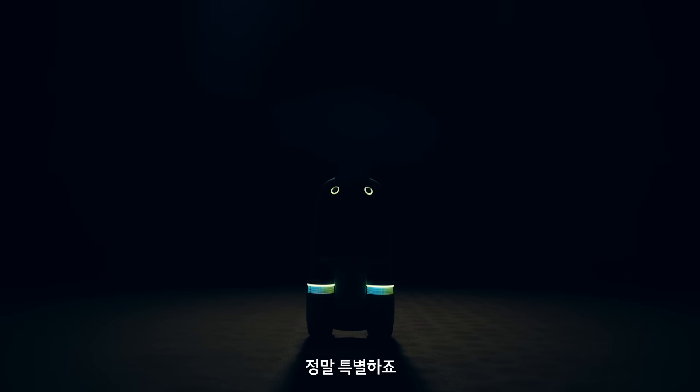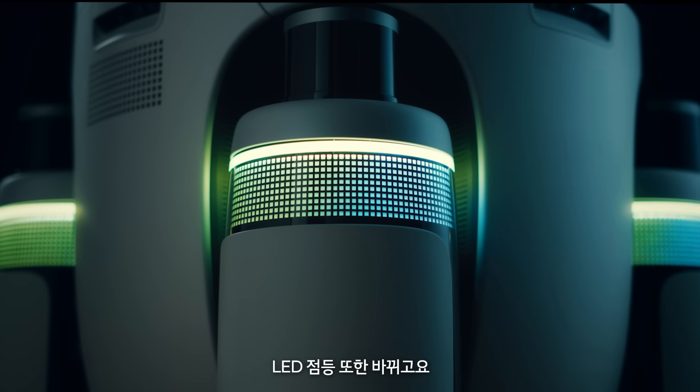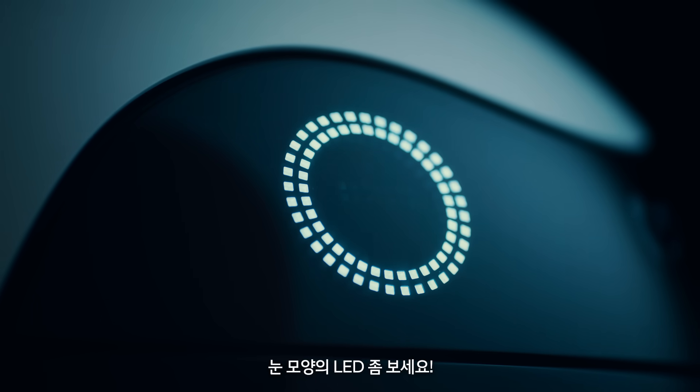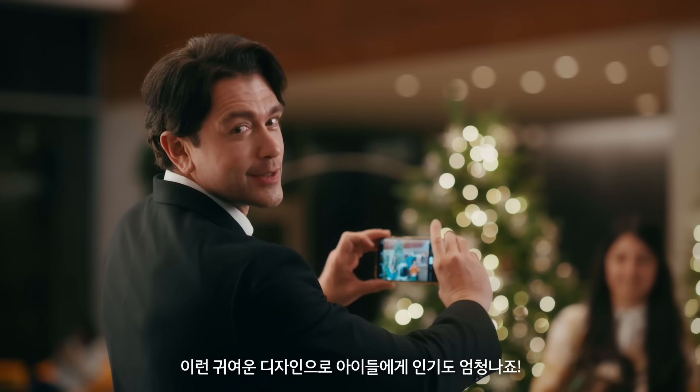It's so extraordinary. The LED lights also change depending on the situation, such as normal, low battery, and warning. Take a look at those LED eyes — so adorable. I guess this is why kids love this robot so much.